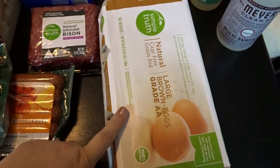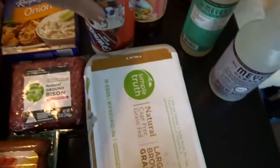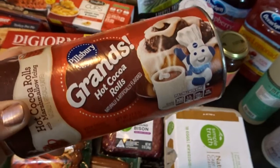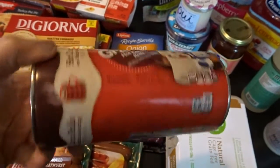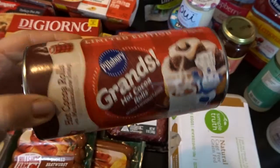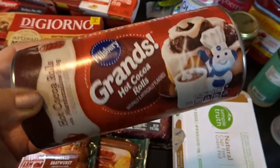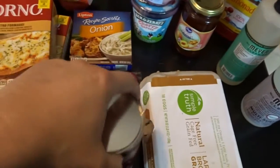I picked up an 18-pack of brown eggs, as well as these that looked really fun for breakfast — the Grand's Hot Cocoa Rolls. They were a special limited edition flavor for the Valentine season, so they looked like a lot of fun and very tasty. I thought that would be a fun breakfast to have.